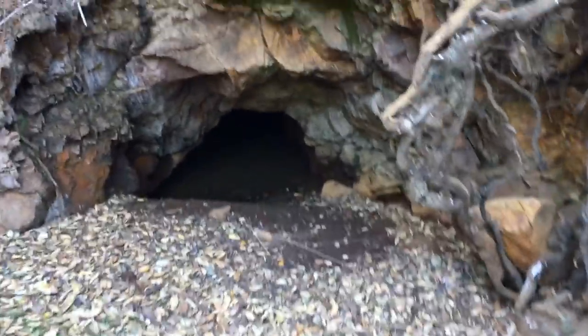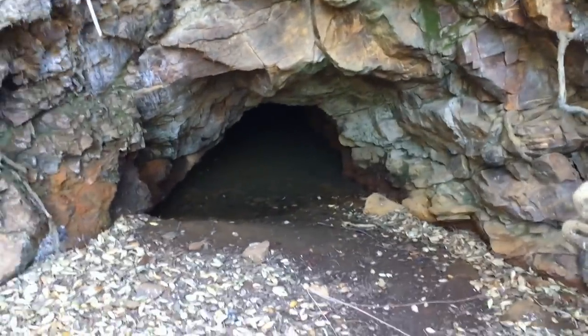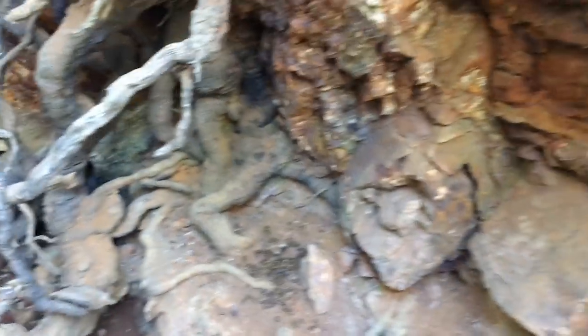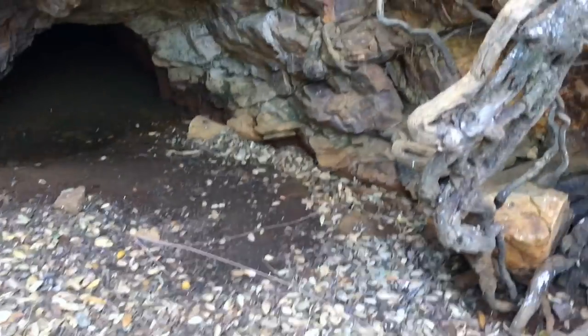Looks like a fox or coyote got a bird and ate it up here. This is the water source for this old mine. We're obviously not going to go back there — not going to risk our lives getting into that janky water. You've got to be careful around here because of rat droppings; you can get all sorts of diseases. Stay out of the mines. But we're going to metal detect in and around this area to see if anybody dropped anything, and if we find anything we'll bring you along.